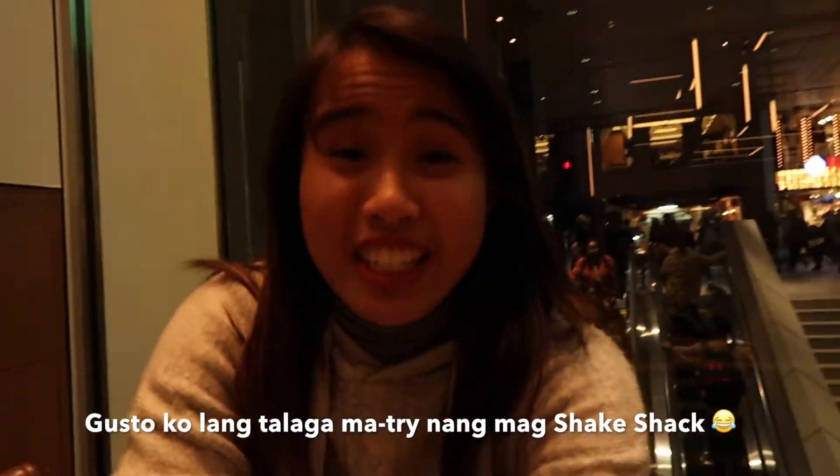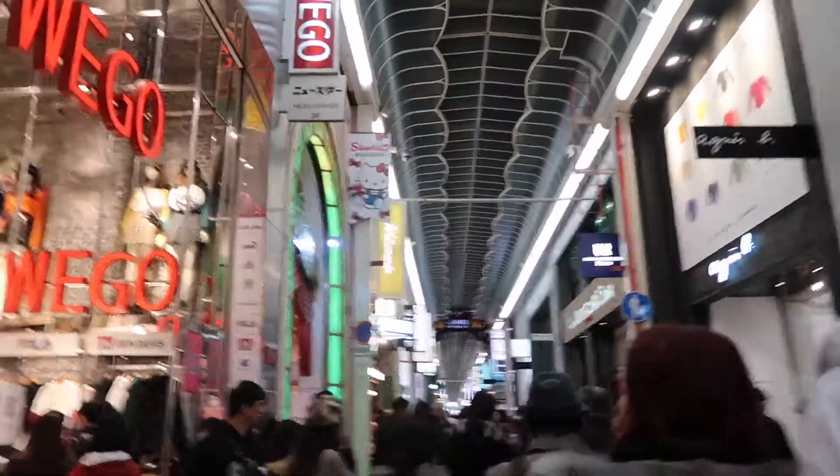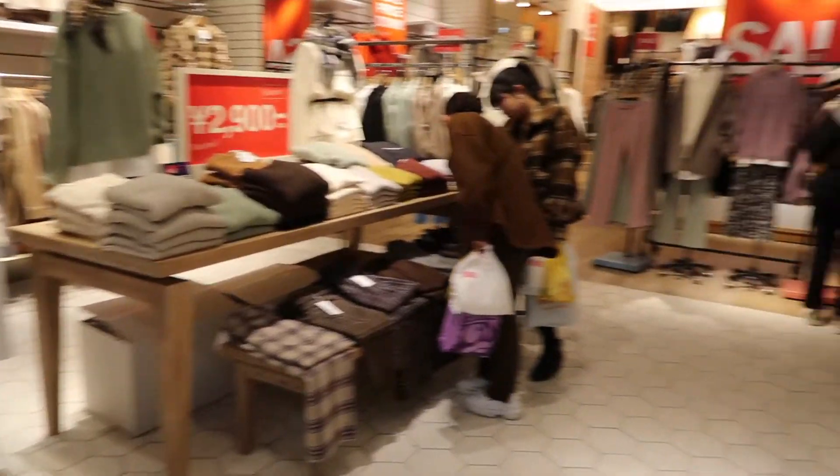First of all, at Shake Shack — I'm still in Japan, right? Actually, we're looking for a nice scarf to wear tomorrow.